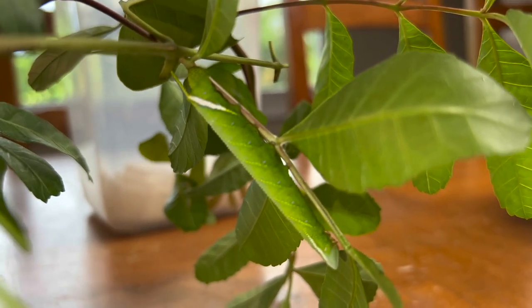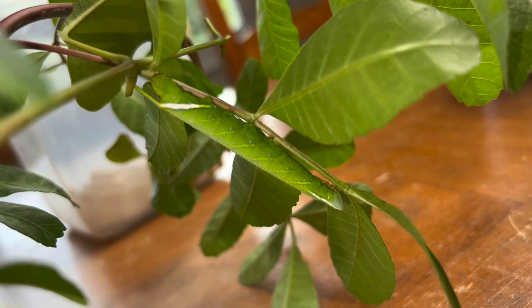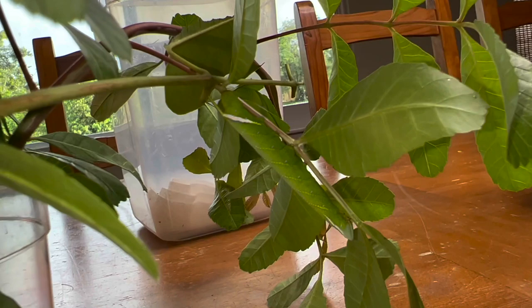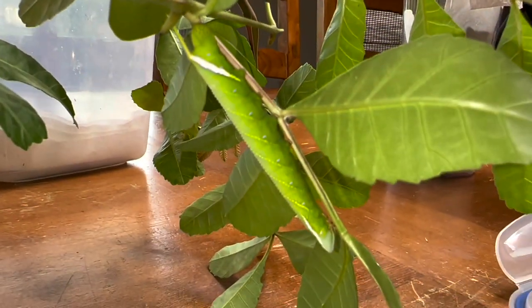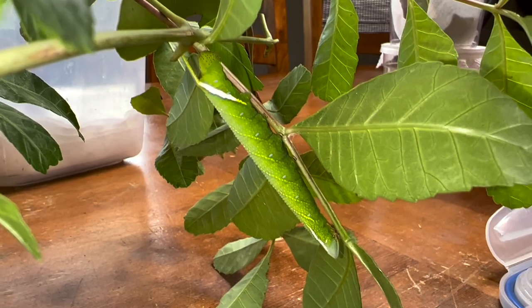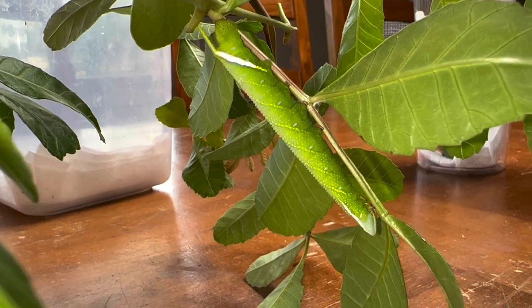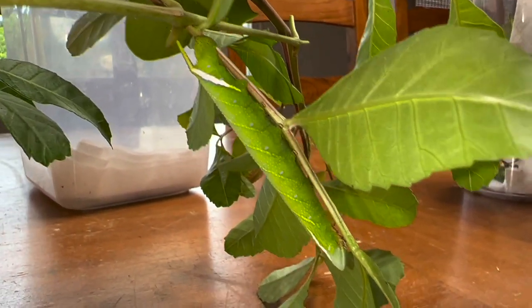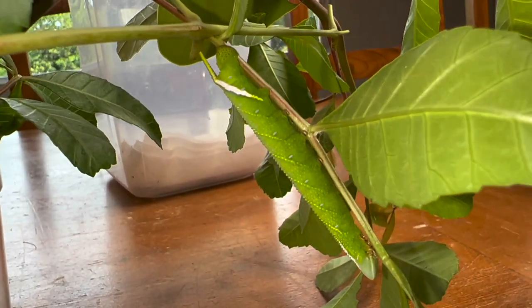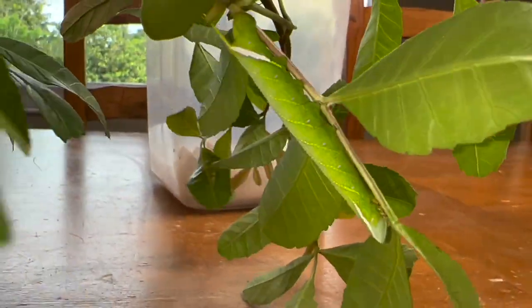This is Protambulix strigillus — or some people call it Protambulix carterii. I'm going to call it strigillus. It's a species where the taxonomy has been in debate. Some people call it Carter Sphinx or Protambulix carterii from the Bahamas; others call it Protambulix strigillus. Every time I do a video on this species I get people writing me saying it should be one or the other. Whichever one it is, it's Protambulix down here in the Florida Keys.